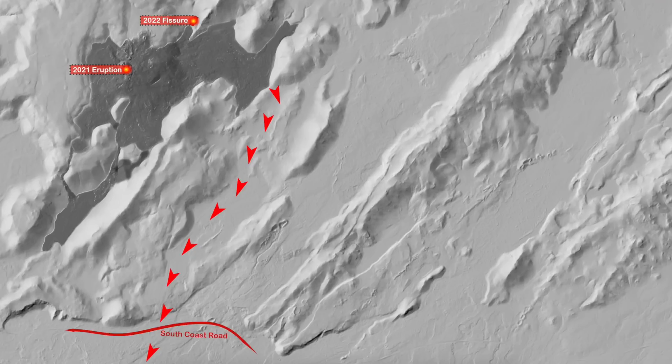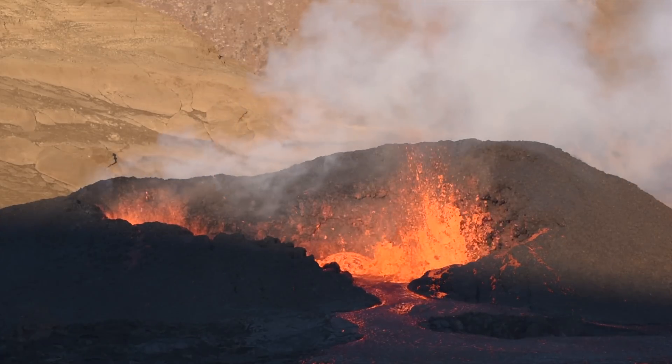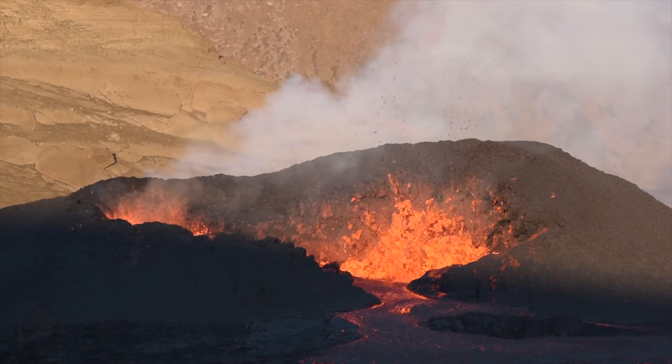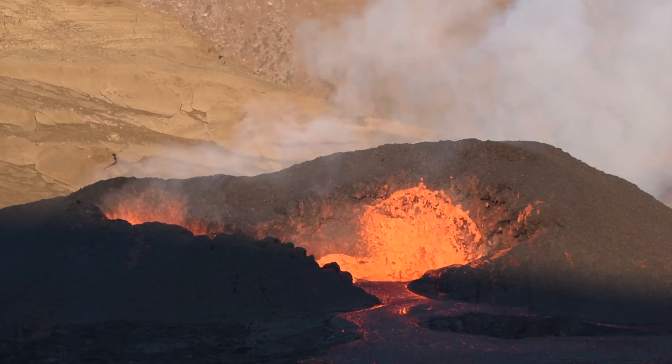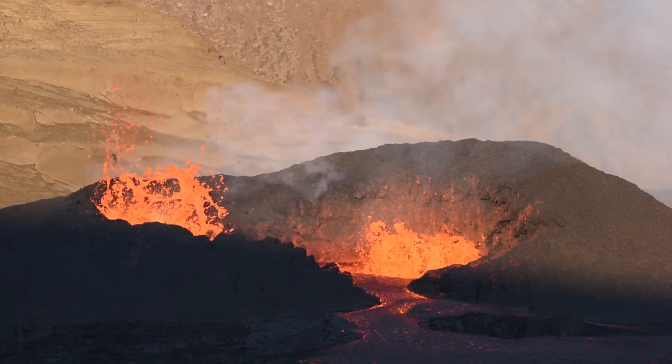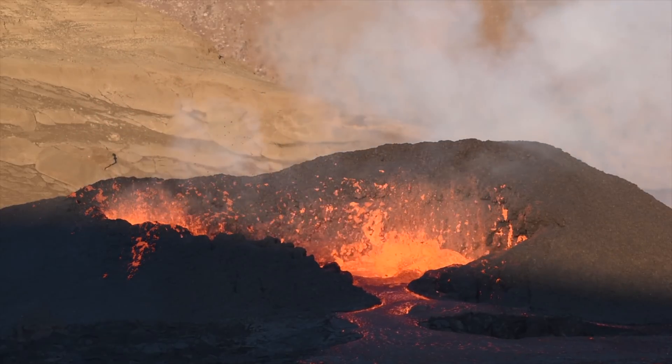The news of the day is the decreasing activity up there. When the lava ejection goes below 3 cubic meters per second, it's more or less game over — and we are only slightly over that limit now.